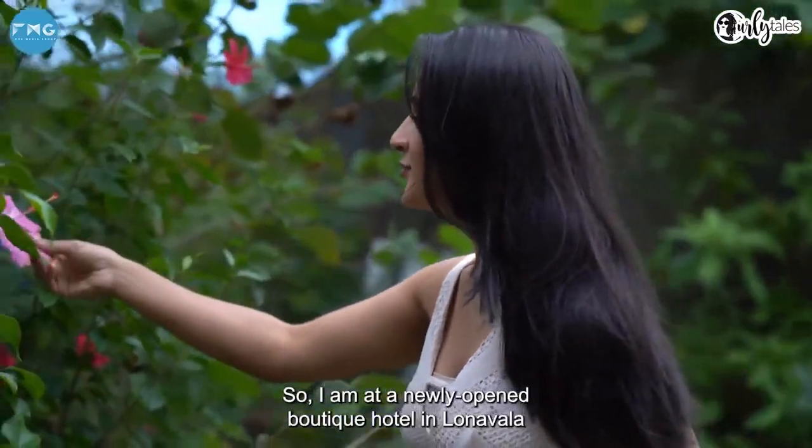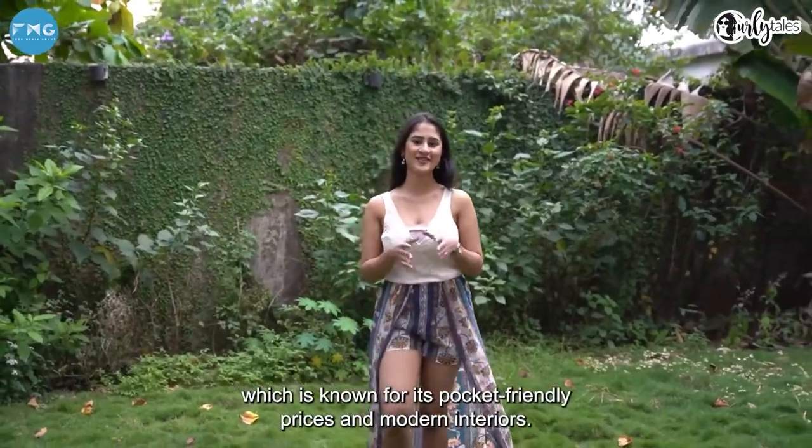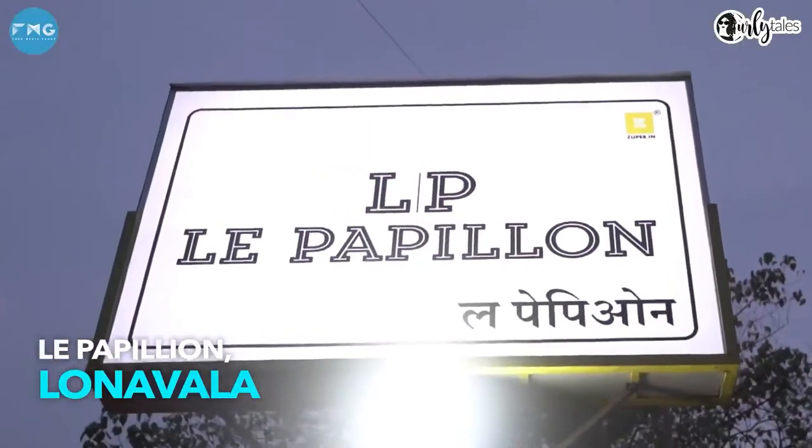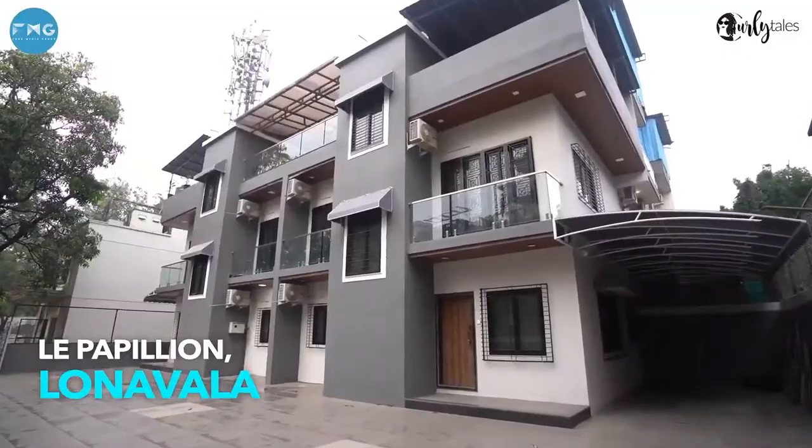So I'm at a newly opened boutique hotel in Lonavala, which is known for its pocket-friendly prices and modern interiors. This is Le Papillon in Lonavala, which offers 16 rooms and 2-3 BHK villas.